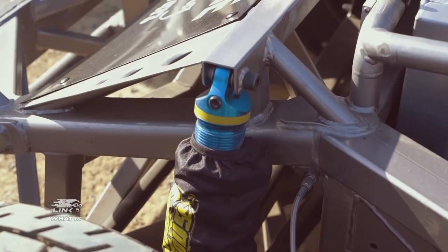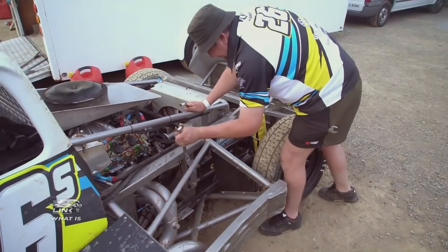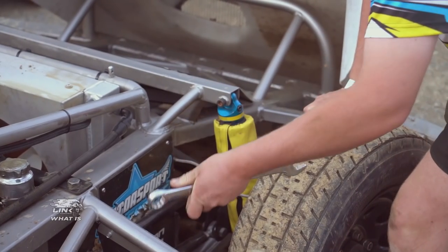The cars themselves are unique with varying setups and designs. Drivers and teams have the freedom to create their own builds, providing they fall within championship rules.